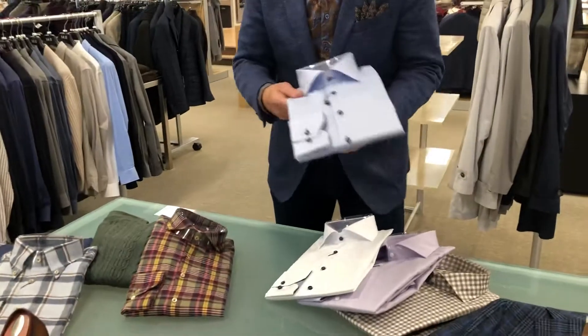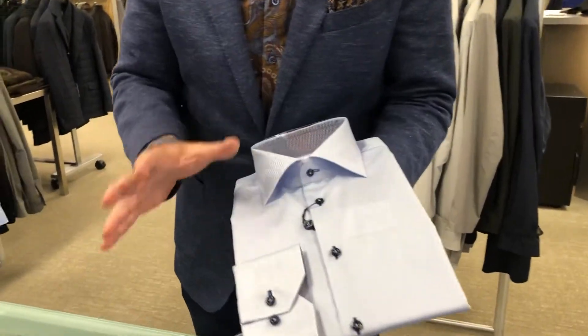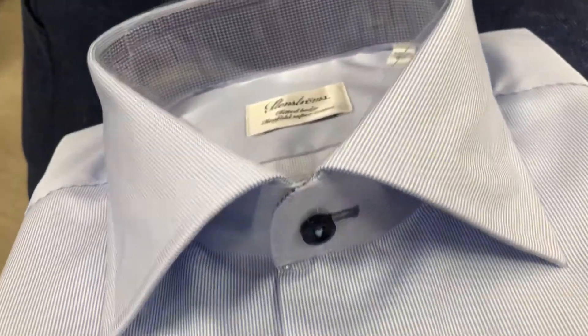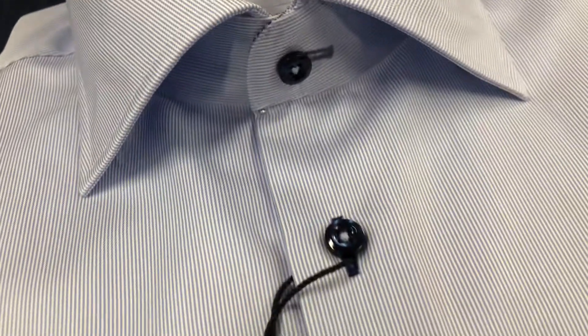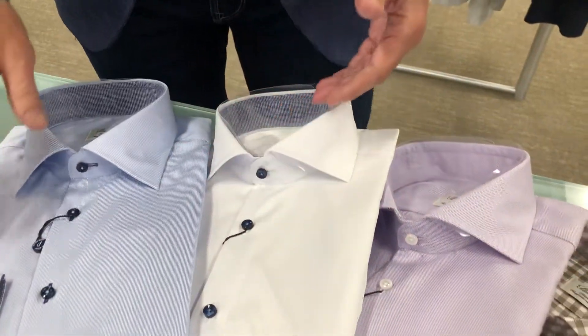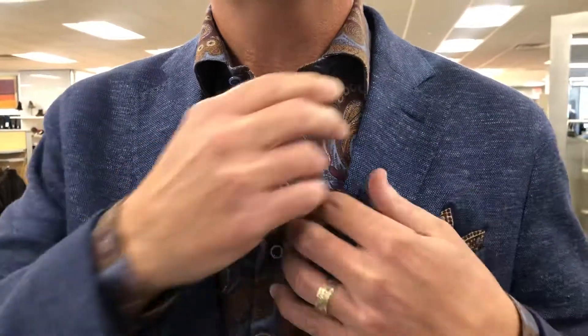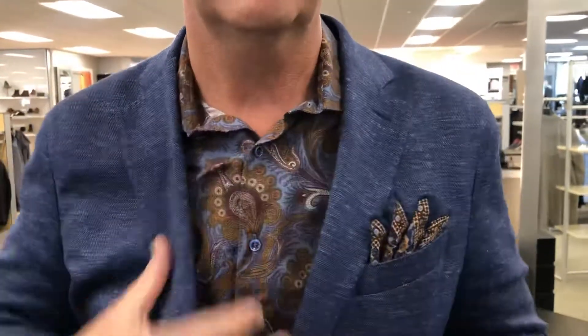First, we'll talk about Stenstrom shirts. They have engineered a shirt that is the definitive shirt of today. This is a shirt that you can pair all the way up to a necktie and a suit, or wear it as an open collar shirt paired with a jacket or a suit. They have a whole host of different patterns and things to choose from. I'm wearing a Stenstrom shirt today. What they have figured out is how to engineer a shirt that stands up and has a really cool bit of presence to it. They're not the shirts that your colleagues might be wearing that look like a hot mess in a shirt collar — these actually stand up and are really effortless.